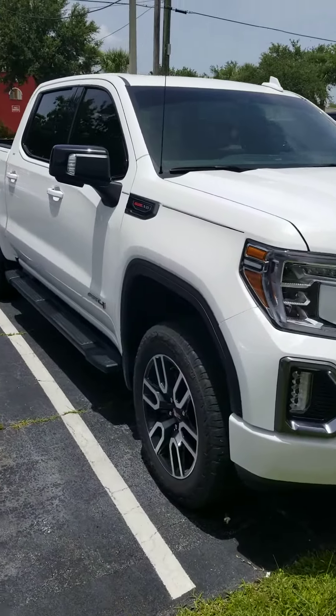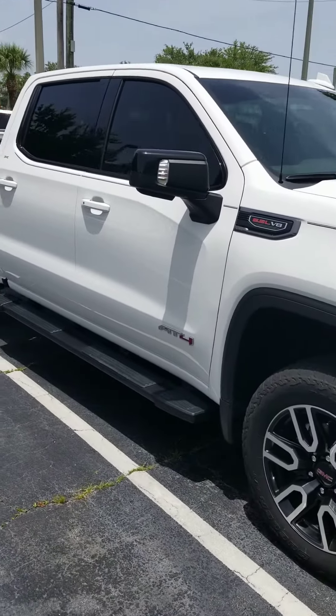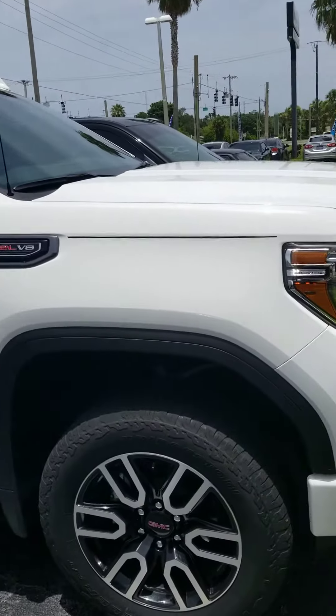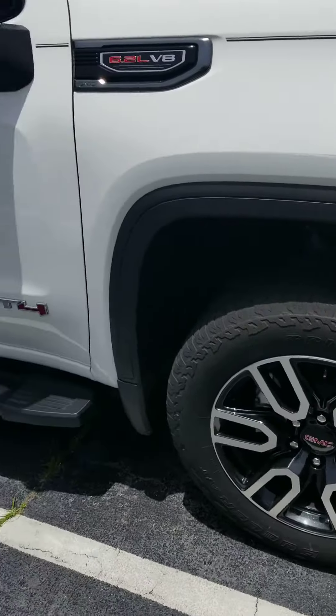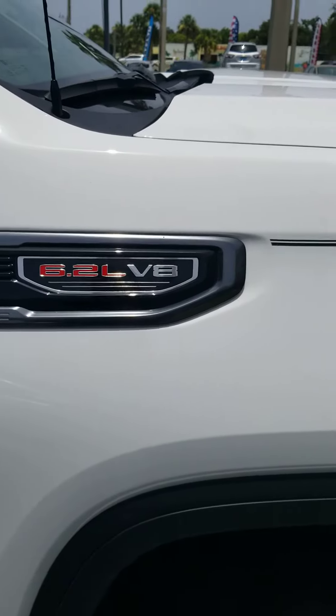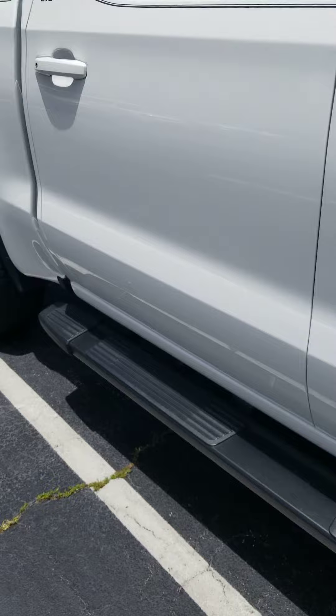Good afternoon, Eric. I've seen you inquired about the 2019 Sierra AT4. Here it is in the white, bright new tires, AT4, larger 6.2 liter V8, running boards.